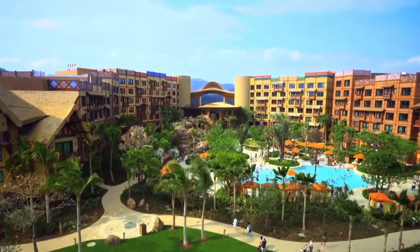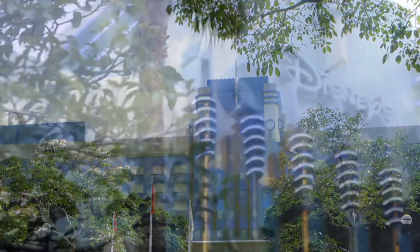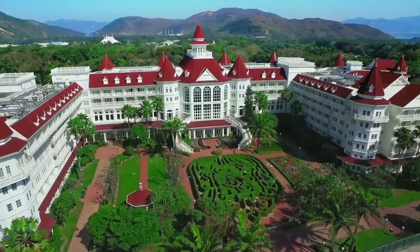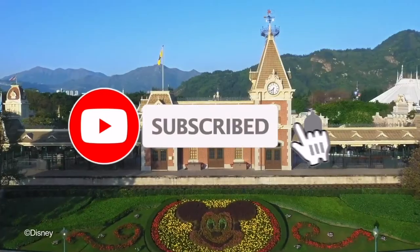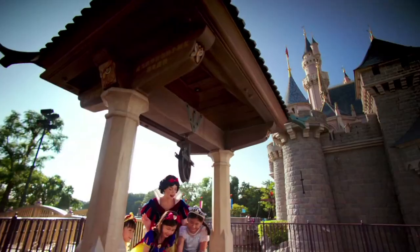So that wraps up all three hotels at the Hong Kong Disney Resort. Let me know down below if you have stayed at any of these hotels, or if you haven't, then which one would you like to stay in. Don't forget to like and subscribe, and if you enjoyed the video then check out one of my other resort overviews or attraction guides. Thanks for watching!